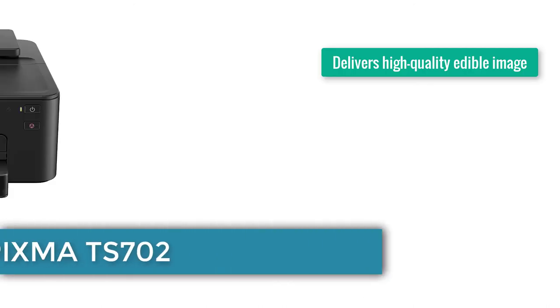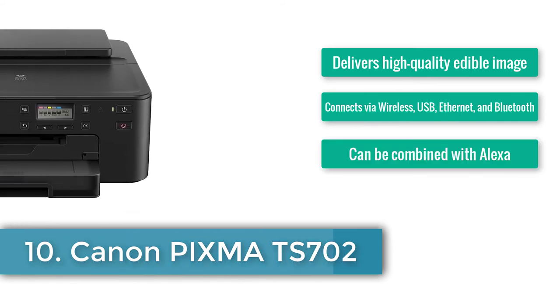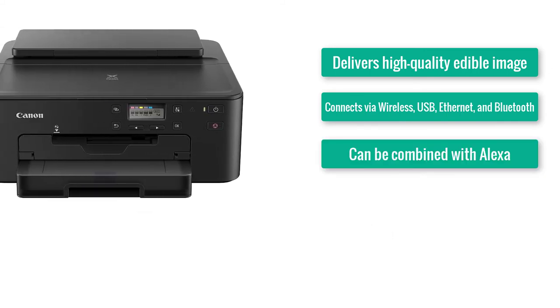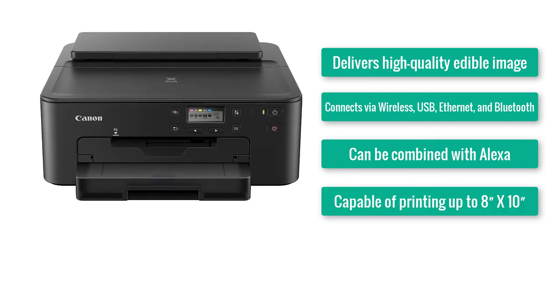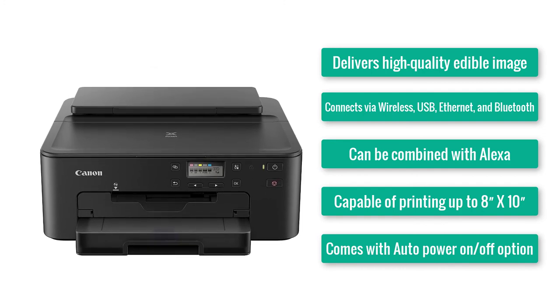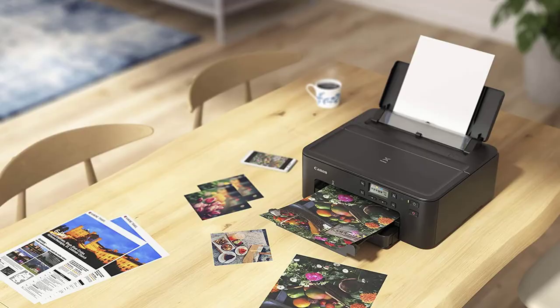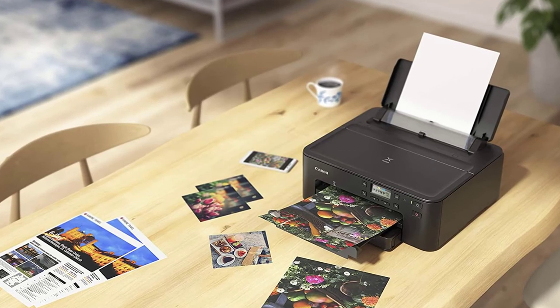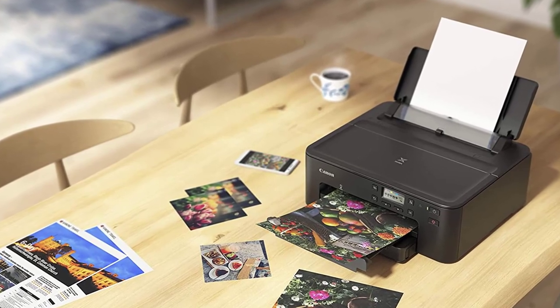Number ten: Canon PIXMA TS702. Delivers high-quality edible images, connects via wireless, USB, Ethernet, and Bluetooth, can be combined with Alexa, capable of printing up to 8 x 10, and comes with an auto power on/off option. The ball is on Canon's court once again — it seems the makers were saving one of their best for last, and we're talking about the PIXMA TS702, a printer that prints excellence.